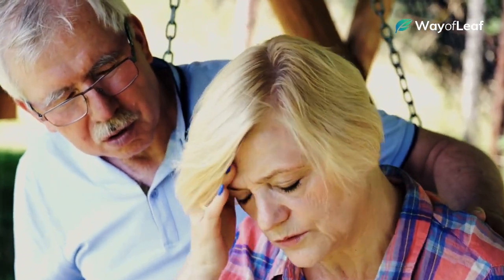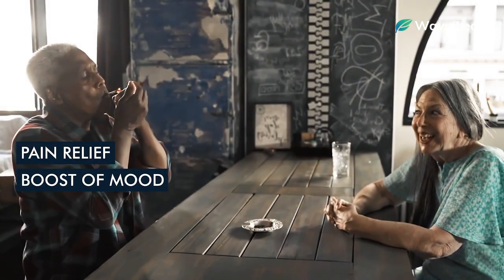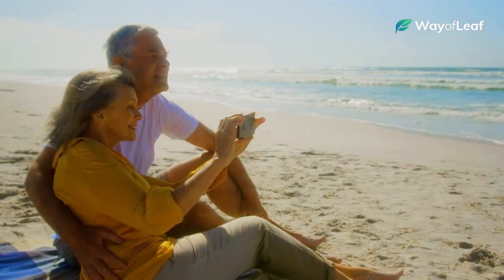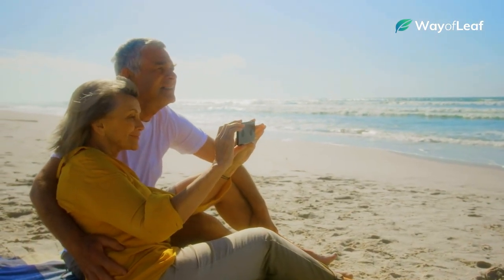Senior medical marijuana patients commonly use this strain as a pain reliever or to boost their mood. Blue Dream is one of the most versatile strains out there, making it a great option for seniors looking to improve their overall quality of life.